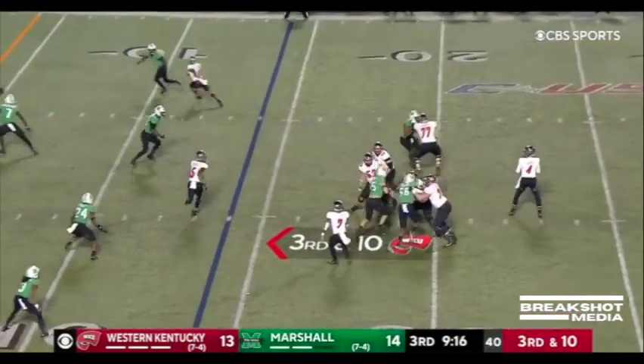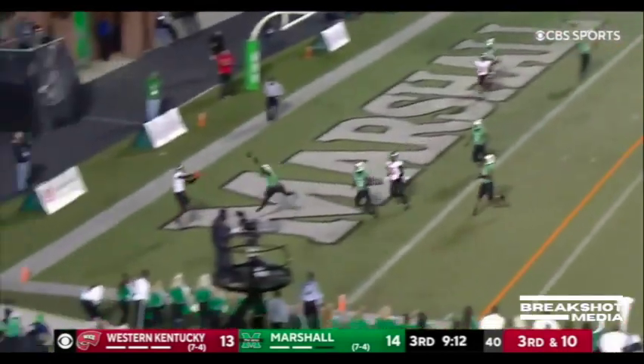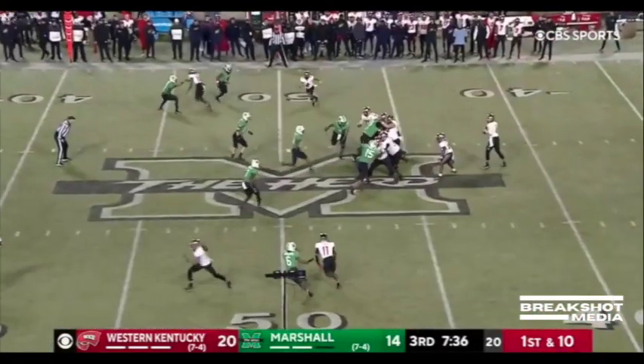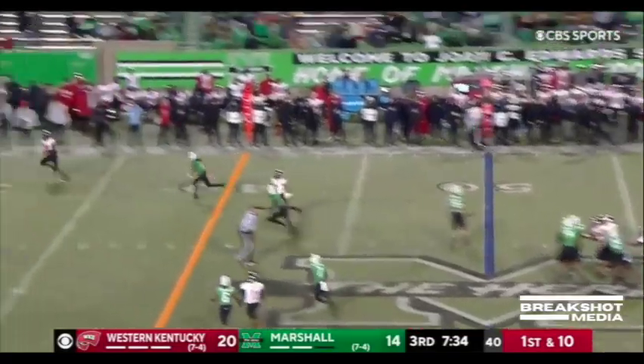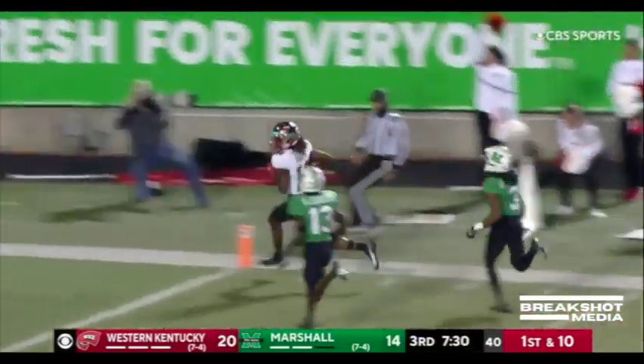Marshall on third down. Zappi looking, plenty of time, fires in the end zone — the third quarter. He's crossed the 50 touchdown pass, and it looks like he's got 51 down the sidelines. Davis!